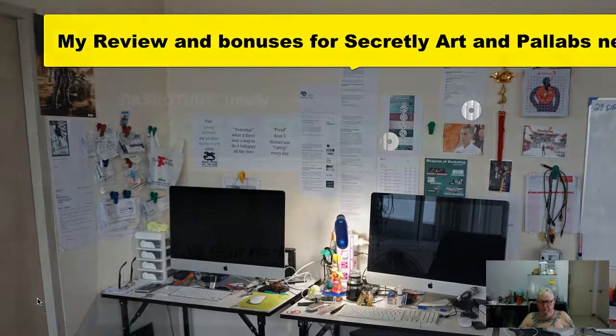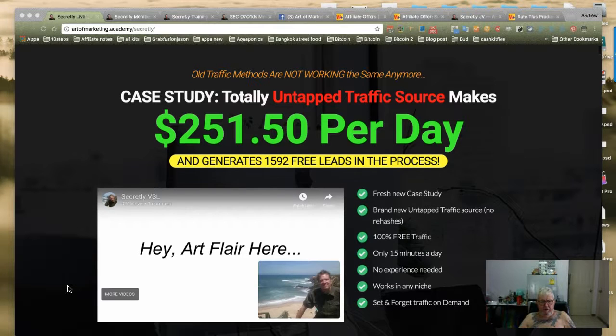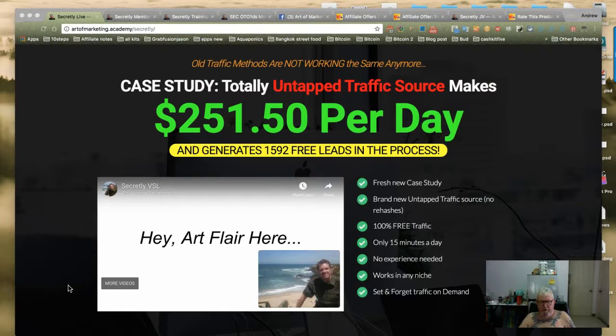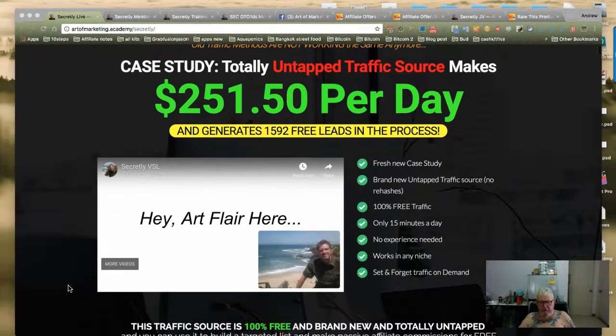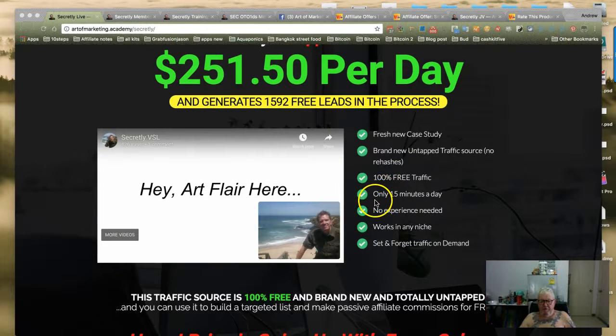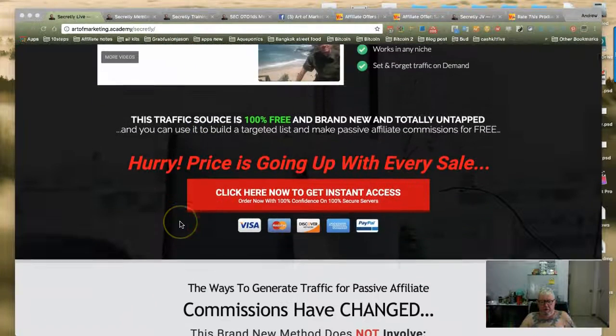Hi there marketers, this is my review of Art Flair and Pallet Go Cells' new product called Secretly — a fresh new case study, brand new untapped traffic source, a hundred percent free, only 15 minutes a day.